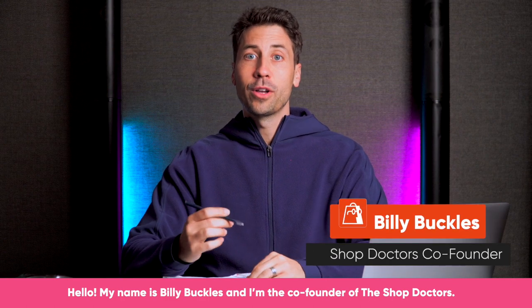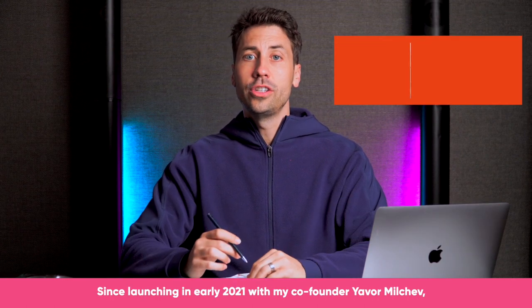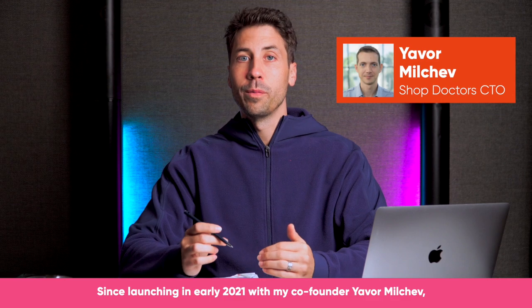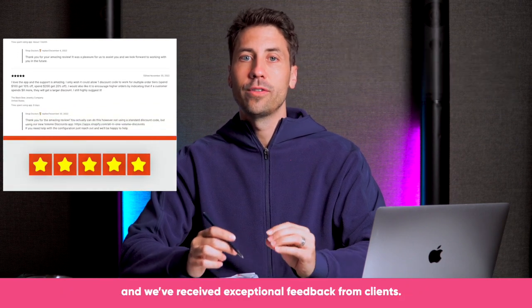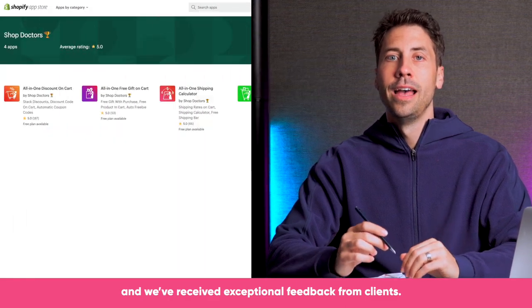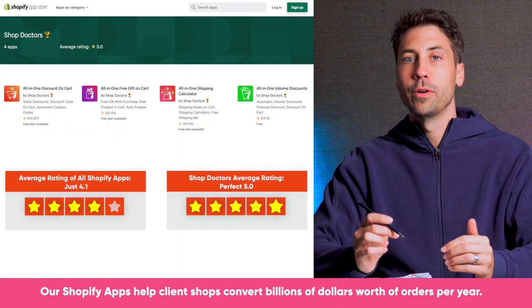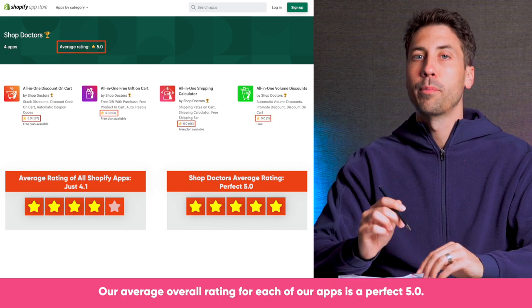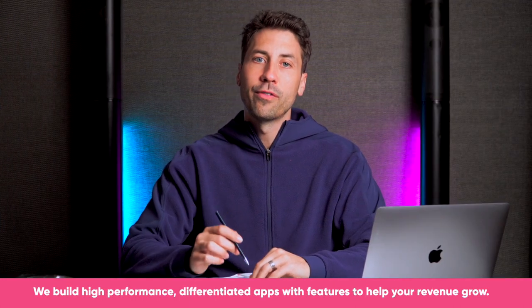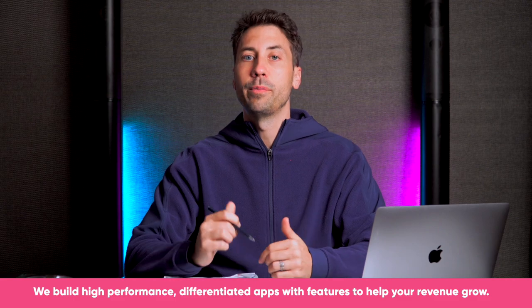Hello, my name is Billy Buckles and I'm a co-founder of The Shop Doctors. Since launching in early 2021 with my partner Yavor Milchev, we've helped many thousands of shops increase conversion rate and revenue and we've received exceptional feedback from clients. Our Shopify apps have helped client shops convert billions of dollars worth of orders per year. Our average overall rating for each of our apps is a perfect 5.0. We build high-performance differentiated apps with features to help your revenue grow.